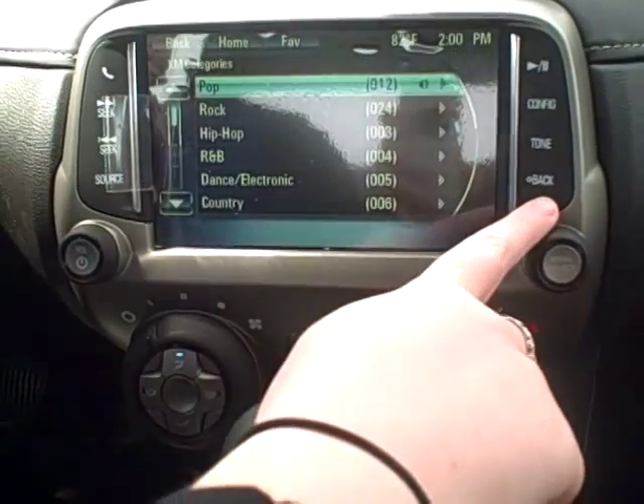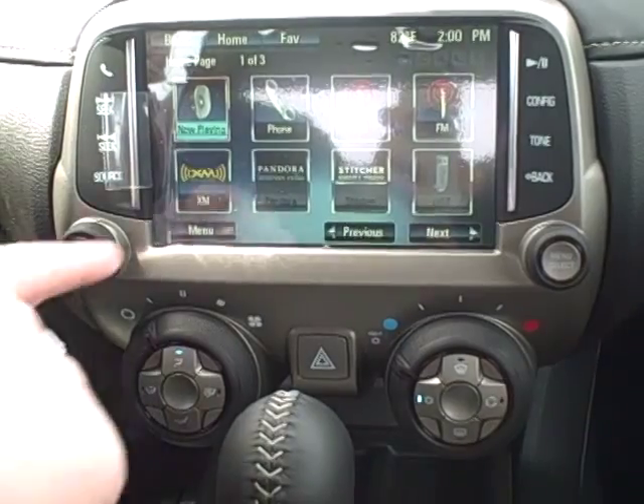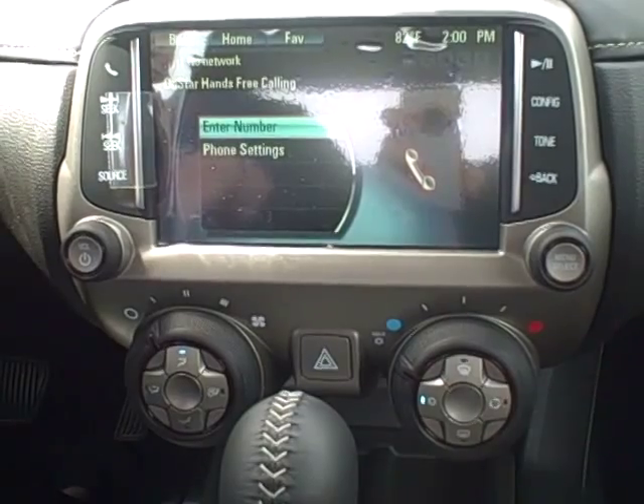You have a back button right here, also over here, and then your home button right there to take you back to the home screen. Your phone icon — that's what you're going to use once you pair your Bluetooth phone or device to the vehicle to make hands-free calling.